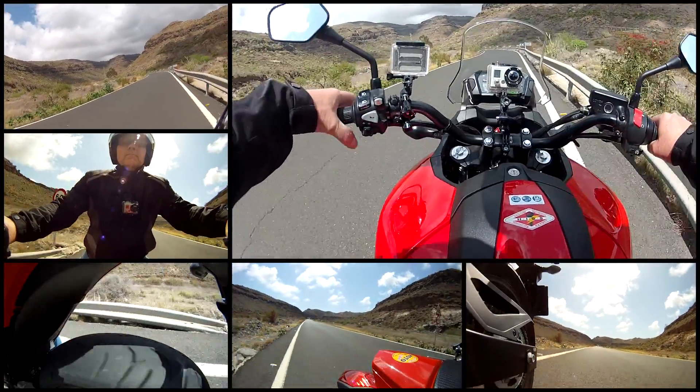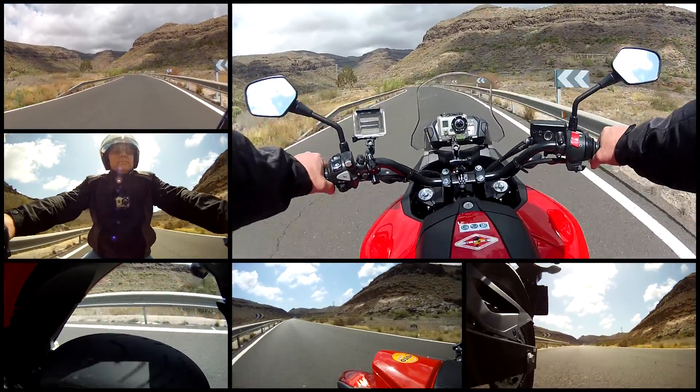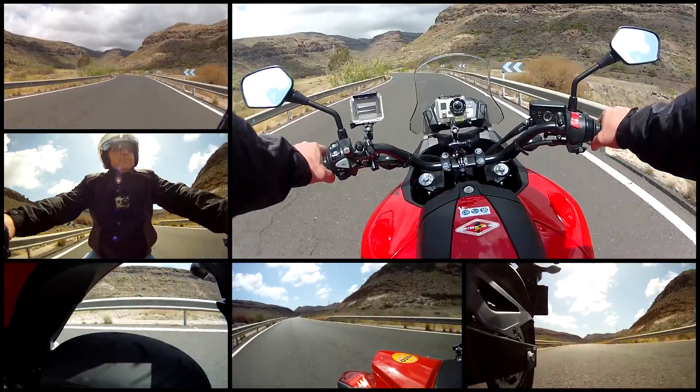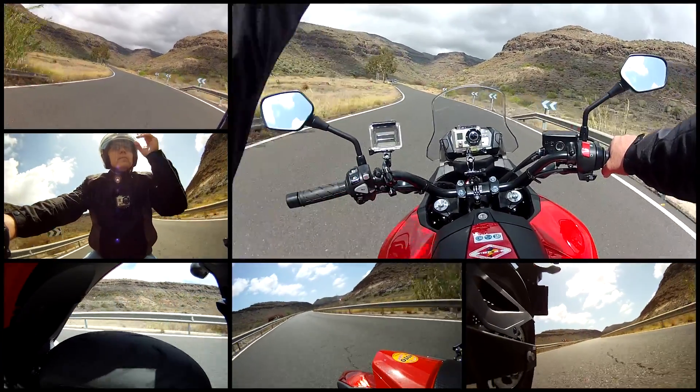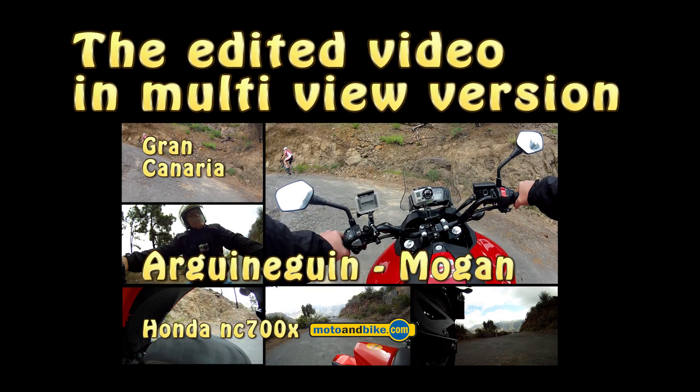In a few seconds you can see the edited video from this trip, the same as the original version except that all six cameras are on air all the time. I've put a link to the original version at the end of this video if you would like to compare the two versions.